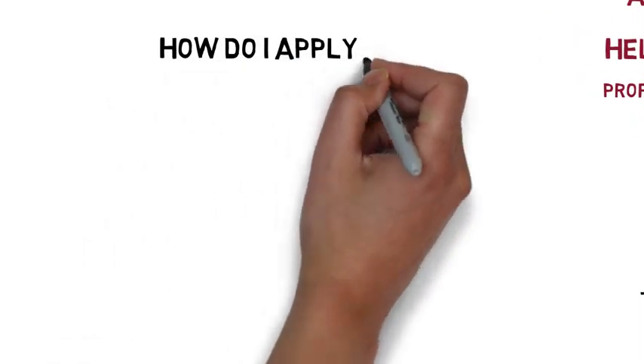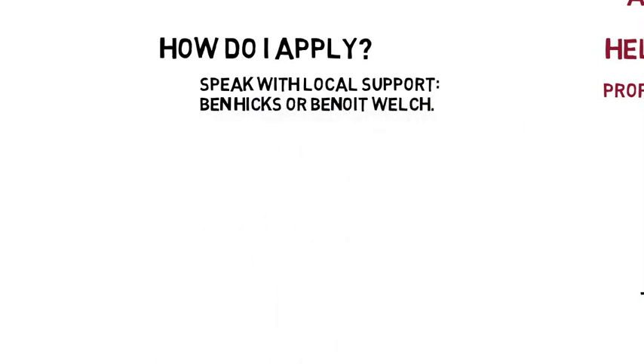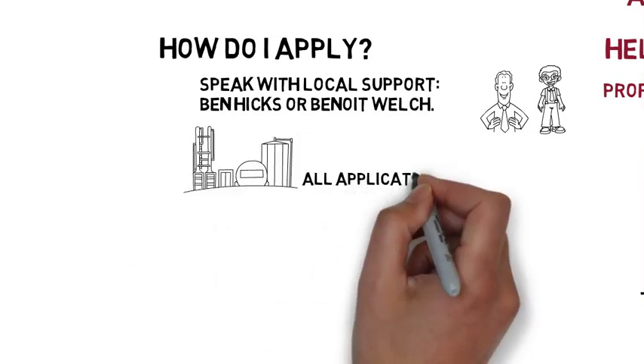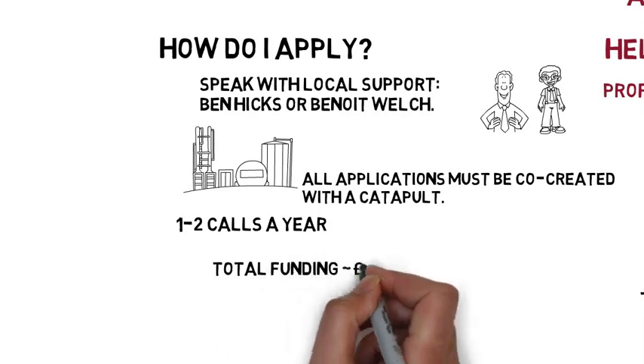How do I apply for a Research in Residence? First and most importantly, speak with the local support here at Bristol — that's myself and Benoit Welch from Research and Enterprise Development. Second, you must note that all applications need to be co-created with the catapult, and we can help facilitate this.